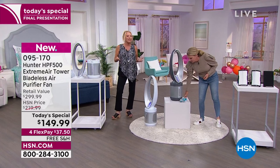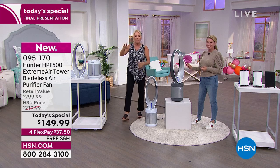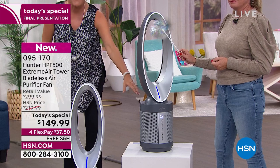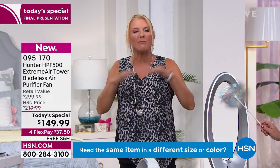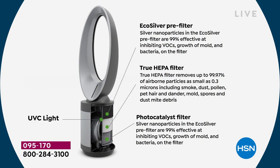Everybody should have an air filter in their home. Hunter took one of the most expensive bladeless technologies and added the most advanced air purifier they've ever made and put the two together. Do you know how much bladeless technology costs just for a fan? Go online — that popular name brand can be hundreds of dollars. This is that kind of technology for hundreds of dollars less, and they combined it with the most advanced purifier at a price we've never seen before.